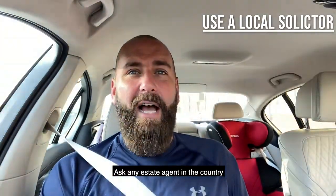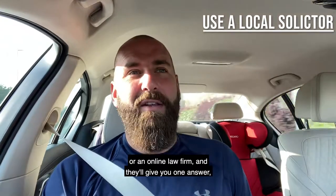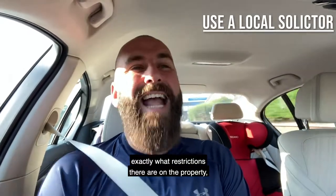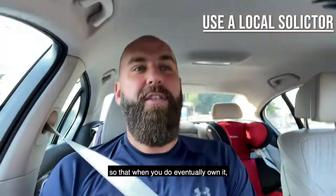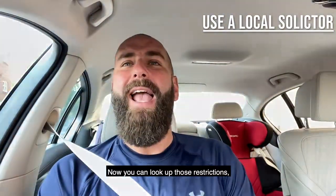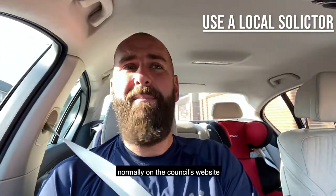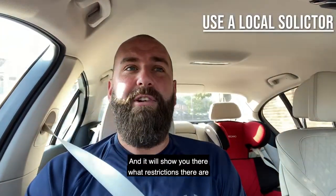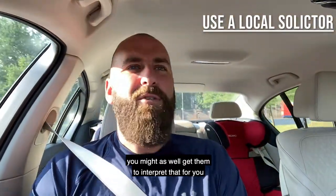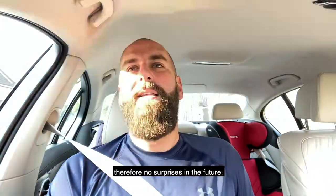Ask any estate agent in the country whether you should use a local law firm or an online law firm and they'll give you one answer. So definitely use a local law firm. They will be able to describe to you exactly what restrictions there are on the property, so that when you do eventually own it, you don't come up with any nasty surprises. You can look up the actual listing on your local council's website and it will show you the restrictions, but sometimes it's all legal jargon — you're paying for a solicitor anyway, so get them to interpret it clearly so there's no confusion and no surprises in the future.